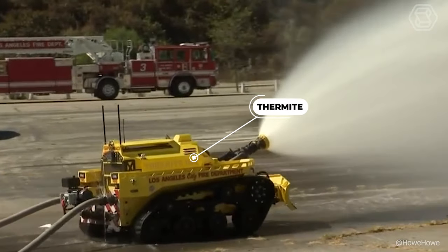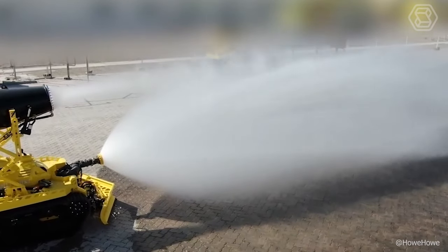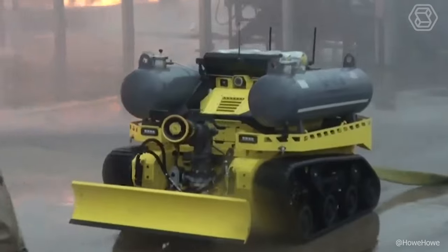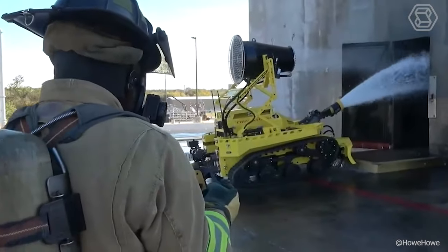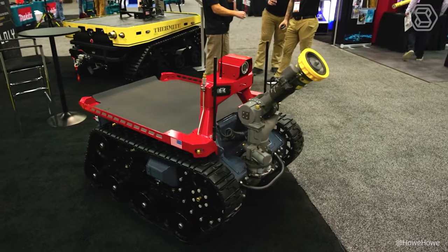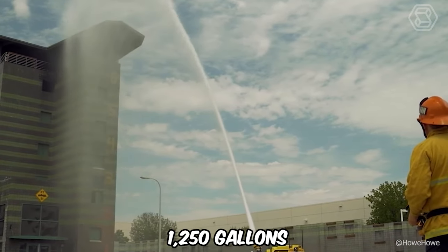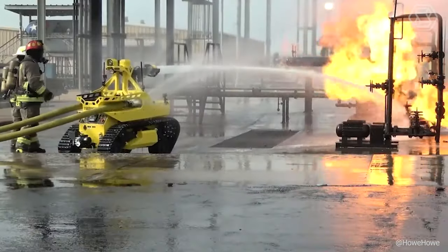Thermite firefighting robots are some of the most powerful and reliable firefighting robots on the market. With its unmatched mobility and maneuverability, Thermite easily maneuvers in hard-to-reach areas, providing operators with situational awareness via video feedback on a belt-mounted remote controller. Once installed, it is capable of 1,250 gallons per minute at 200 pounds per square inch of pressure.